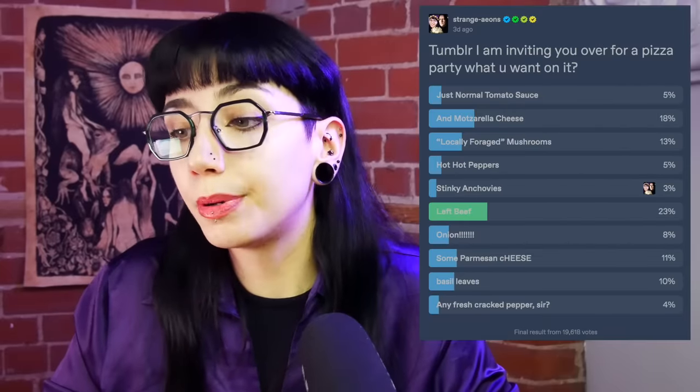But just the vanilla extract cake alone was not enough for me. I wanted to create one of my own Tumblr poll recipes as well. So I said, Tumblr, I am inviting you to a pizza party. What do you want on it? Cake and pizza — it feels very children's birthday party. If I posted this on your birthday, happy birthday. This is your party now. You can't leave.